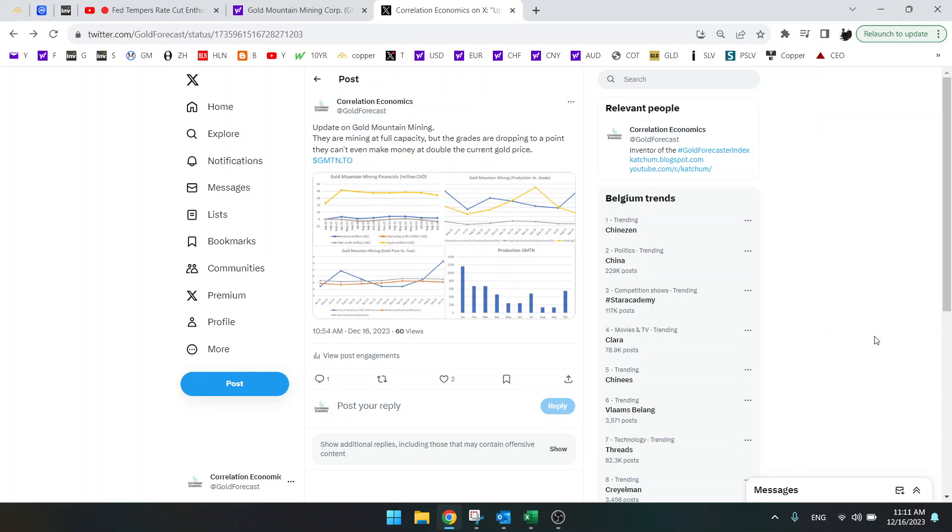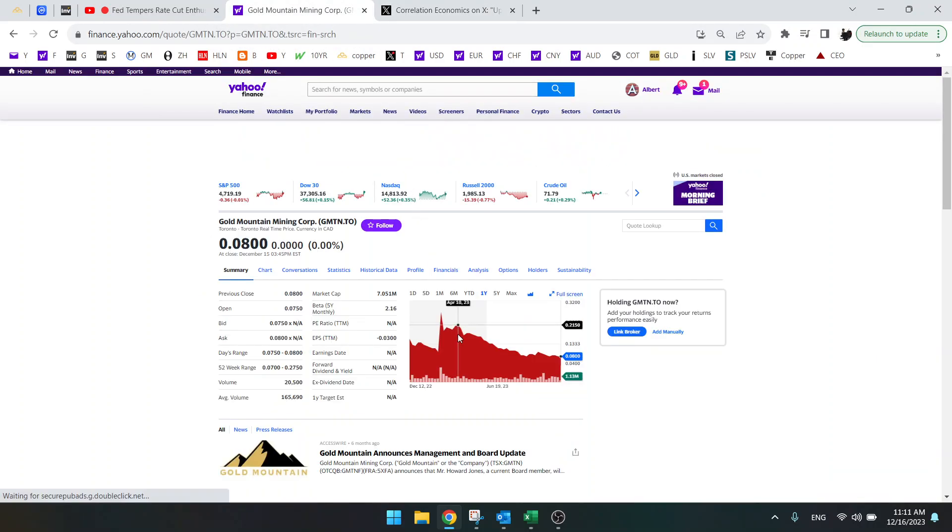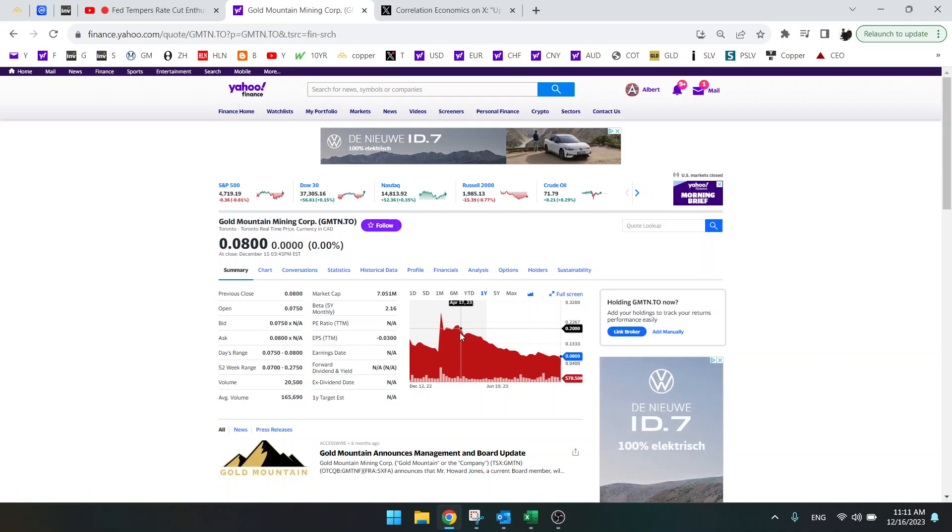Hi everybody, welcome to another update on the stock screener. Today we are going to say goodbye to Gold Mountain Mining. We have financial results, the stock price has been cut in half and it's probably going bankrupt.